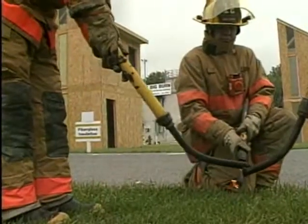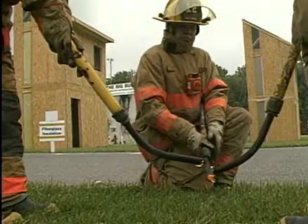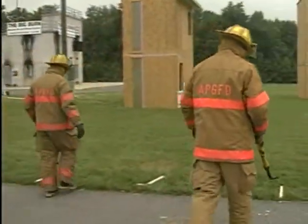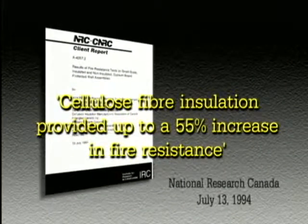Testing the fire resistance and fire blocking qualities of cellulose, fiberglass, and an uninsulated home, the big burn validated previous laboratory test results. This demonstration is primarily premised on the research conducted by the Canadians, by an organization called National Research Canada. What it documented was that cellulose had a distinct advantage in providing increased fire resistance over other common assemblies such as fiberglass.